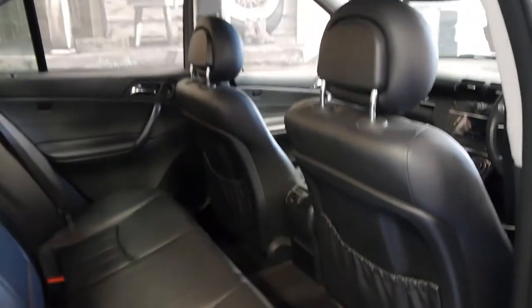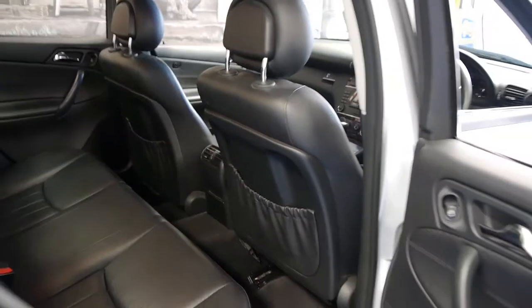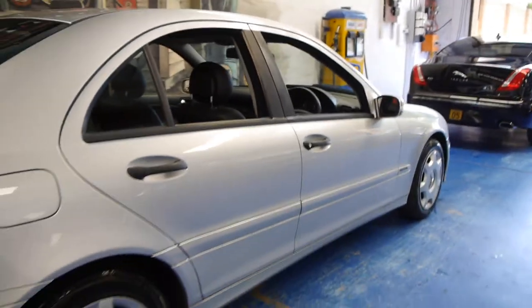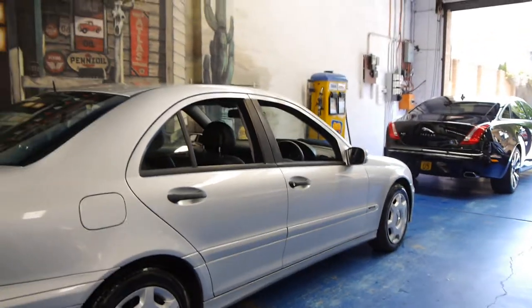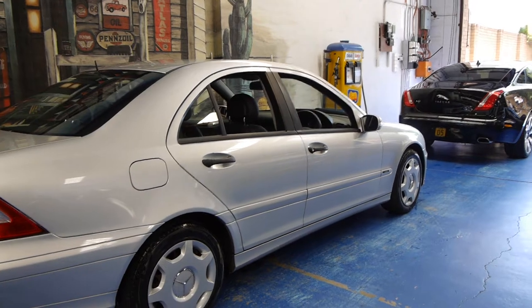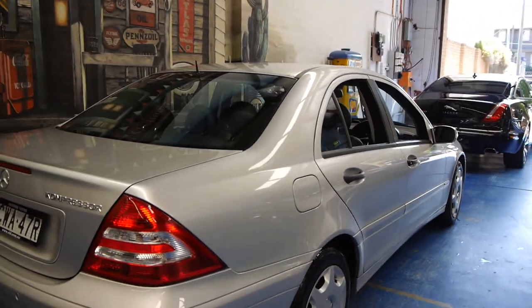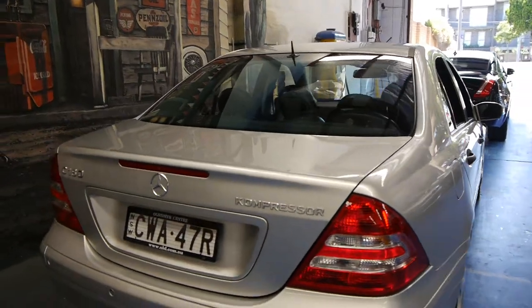The interior is absolutely excellent also. In terms of safety features, it is a Mercedes-Benz after all, but it does have dual air bags and side air bags. After April 2005, these came standard with front and rear parking sensors, which was quite an expensive option when they were new.